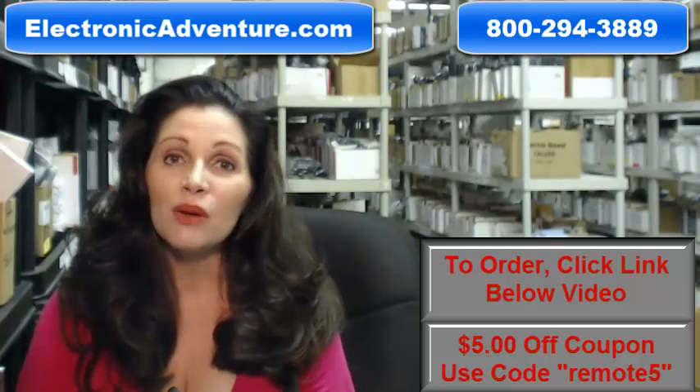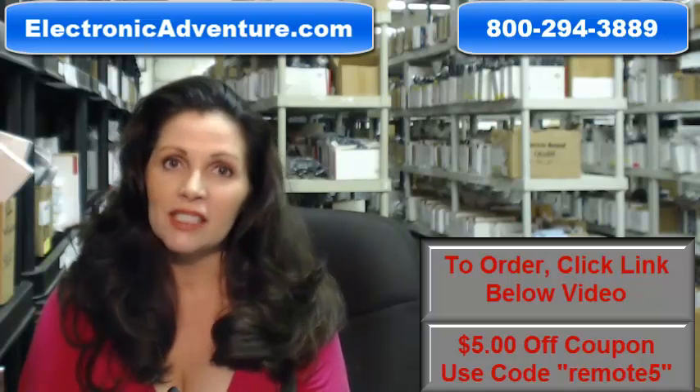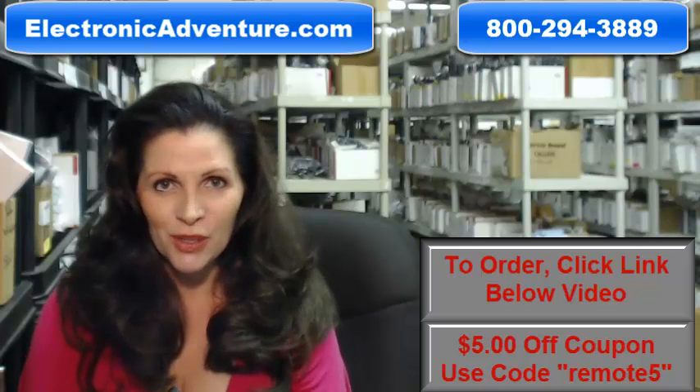All you do is put the batteries in and they're ready to go. And when you shop with us, we want you to shop with confidence, so we offer a 30-day, no questions asked return policy.